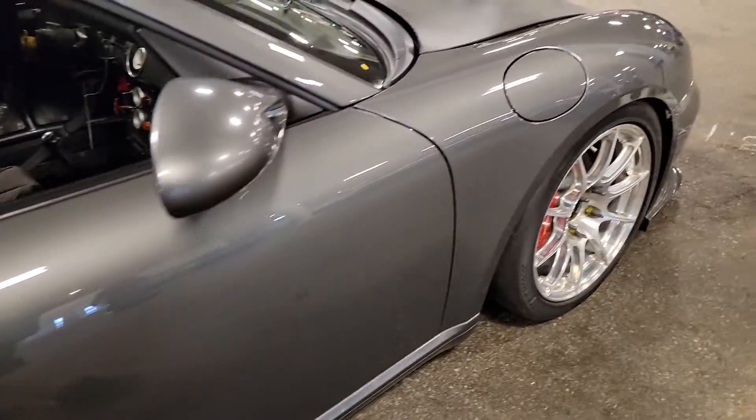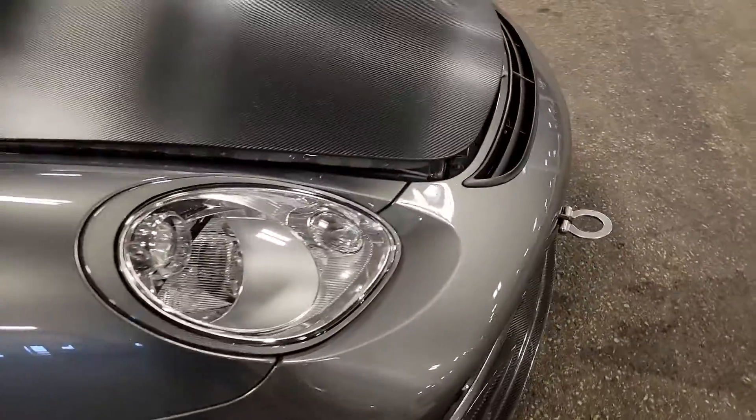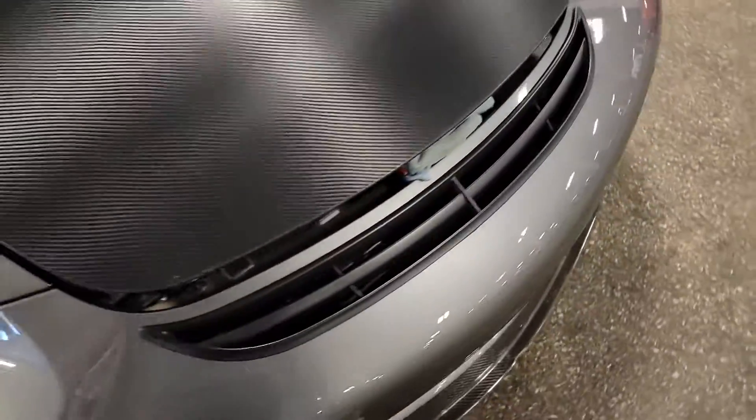KJF, real deal. That is not real carbon fiber — that is a vinyl wrap. Investigative journalism at its best.